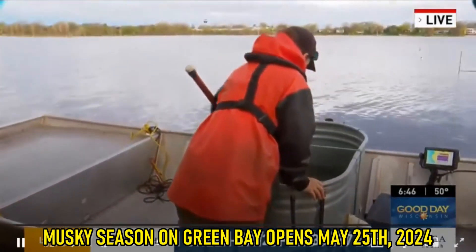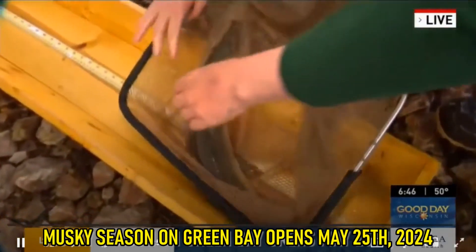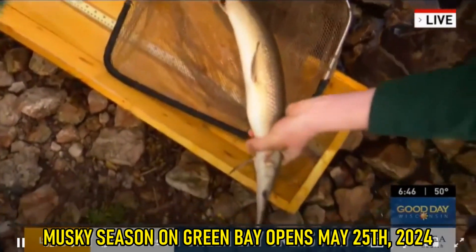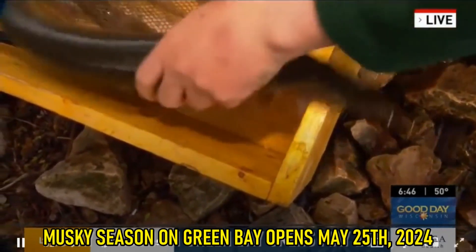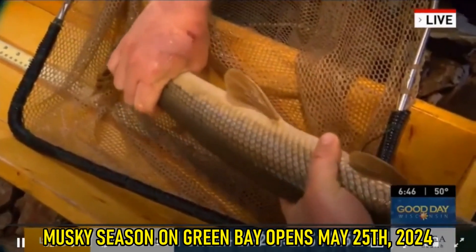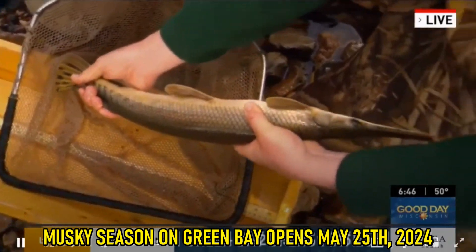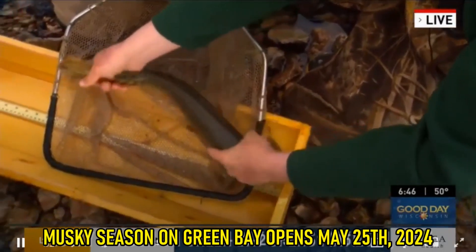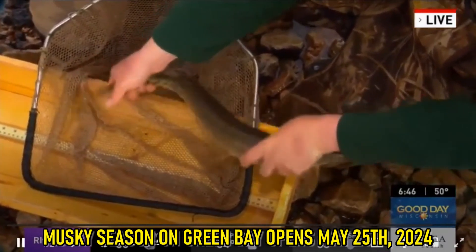Let's show off one more here before we let you guys go. What's coming in the net? Another cool species is gar. We get a lot of gar in our nets in the Fox River. These are really old fish — they've been around for a long time and they've got some really cool hard scales. Just unique fish that people might not see very often.